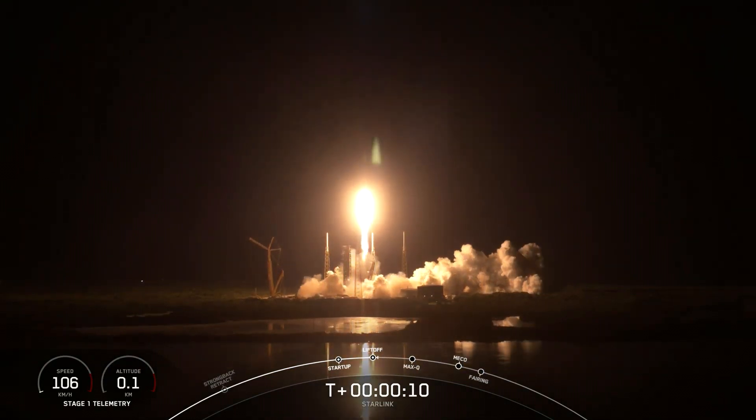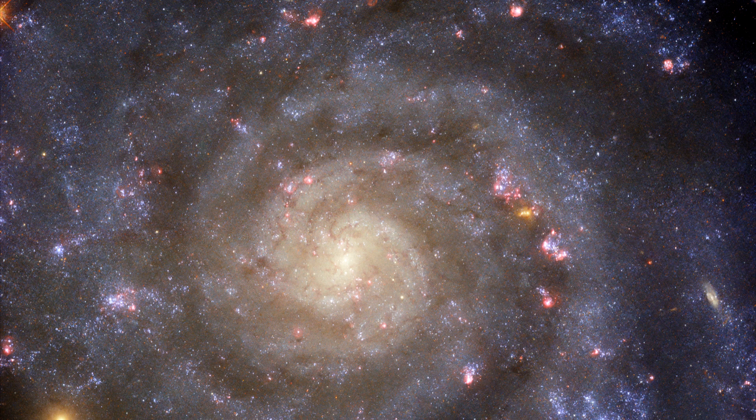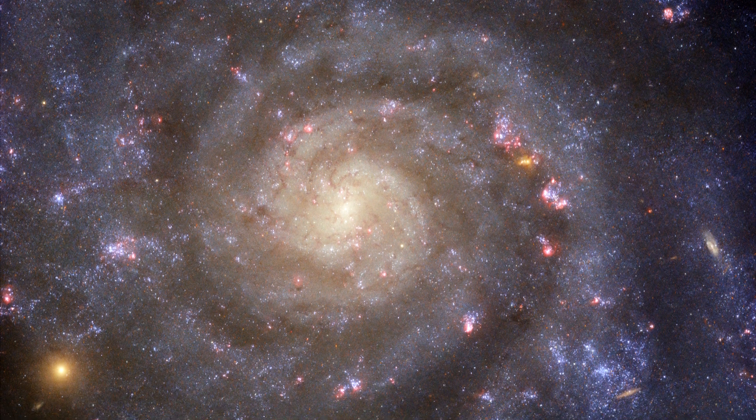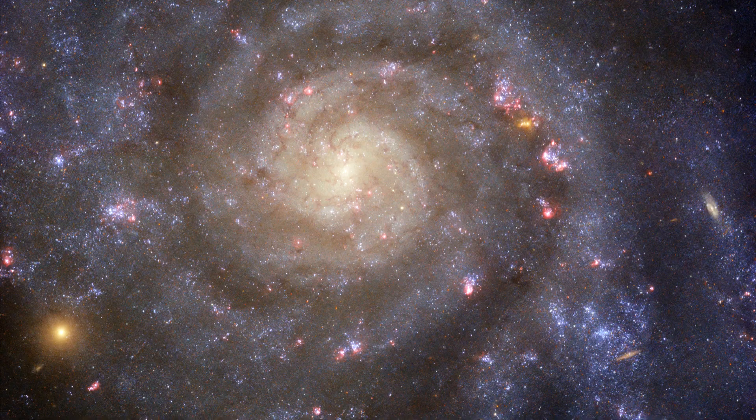Why 'may have'? We'll explain it for you. In the final segment, we'll showcase a stunning photo of Galaxy IC 5332 captured by the Hubble Space Telescope.